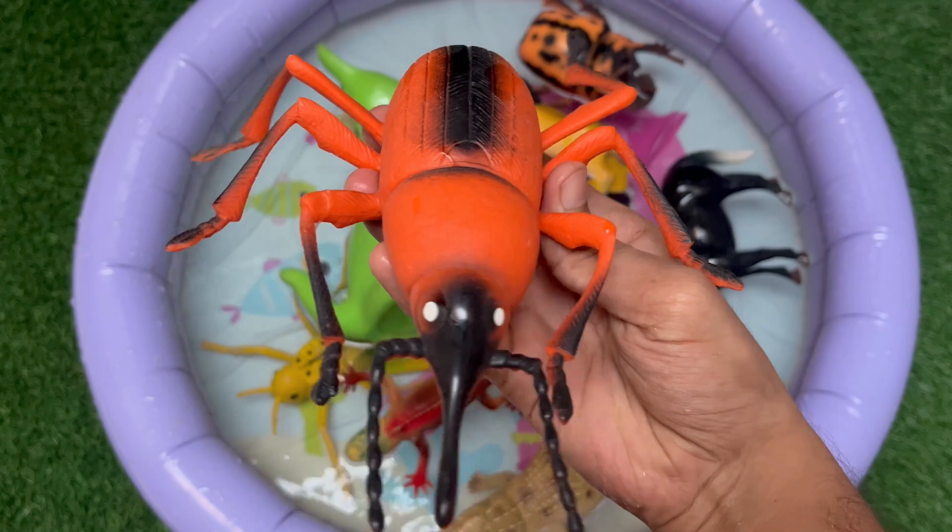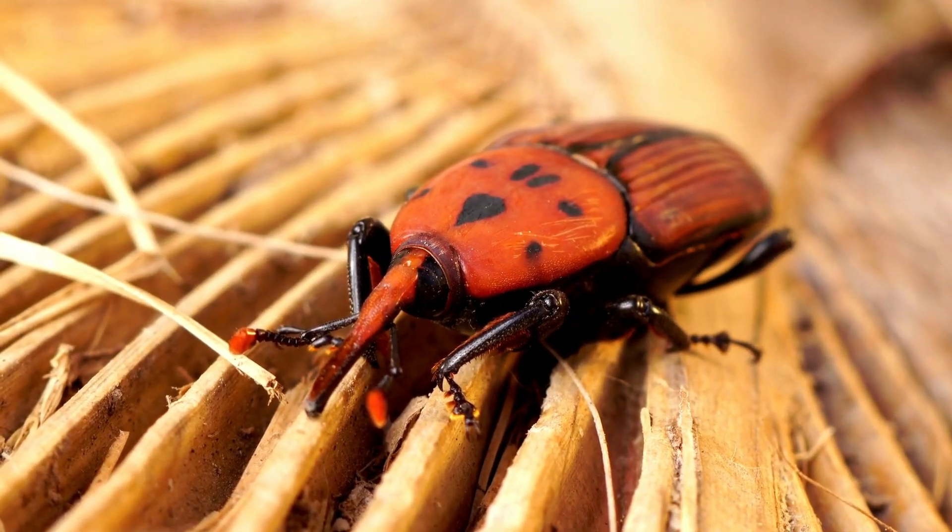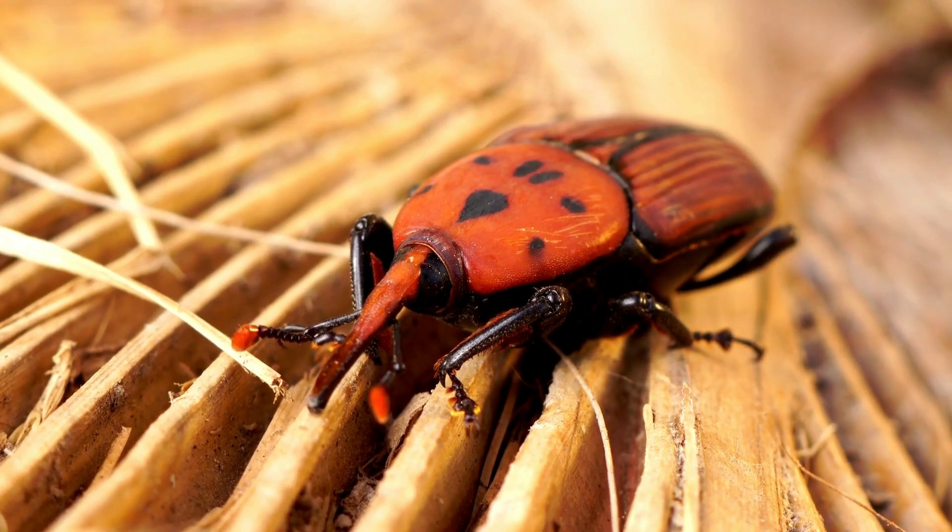This is a red palm weevil. It is a small red insect that loves to live inside palm trees. The weevil chews the tree from the inside and can make it very weak.